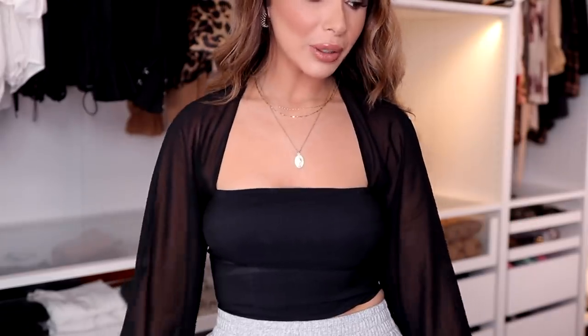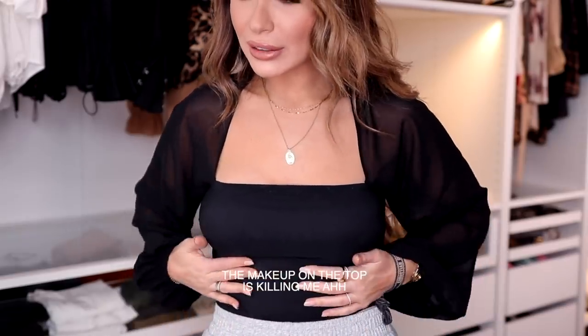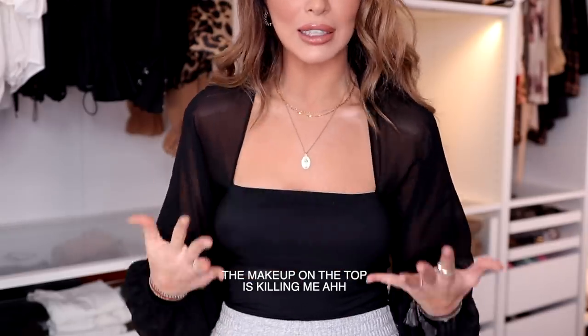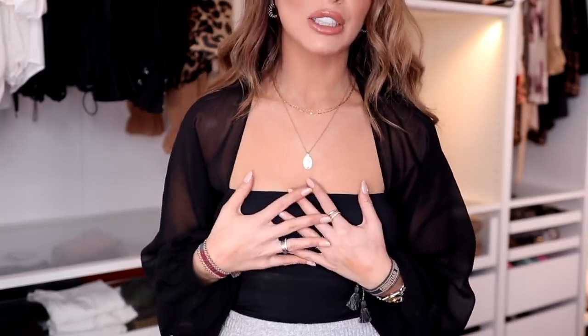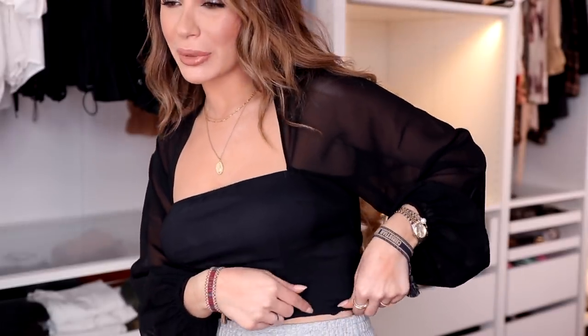I want to start with this top — this is like one of my favorite finds from the entire haul. I'm wearing sweatpants on the bottom, but what I really love about this top is the pretty neckline. I love when necklines are straight like this and then the sheer material on the side. What I personally really love is the material of this area — normally tops like this are very stiff, whereas this top is very stretchy and comfortable. You're not going to get that pinching on the side.